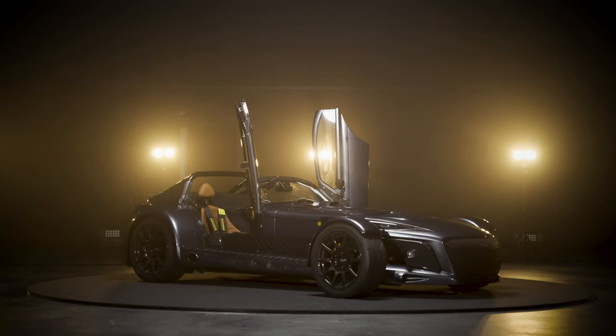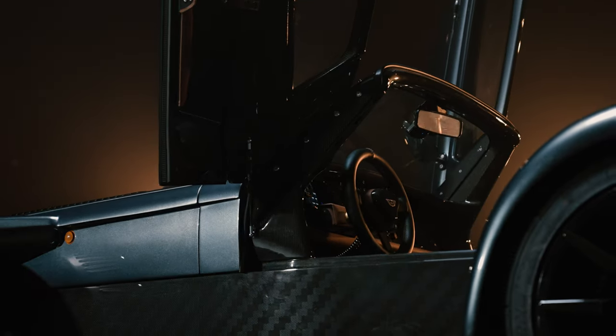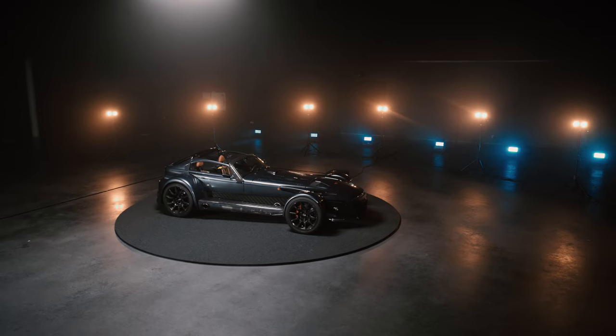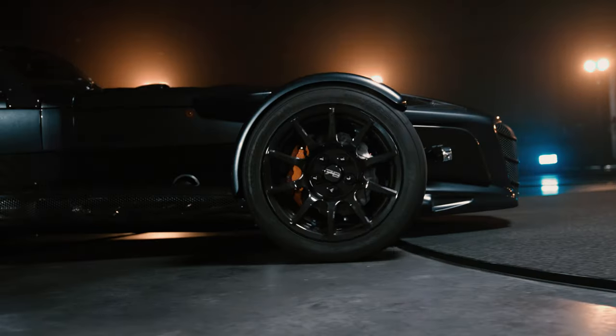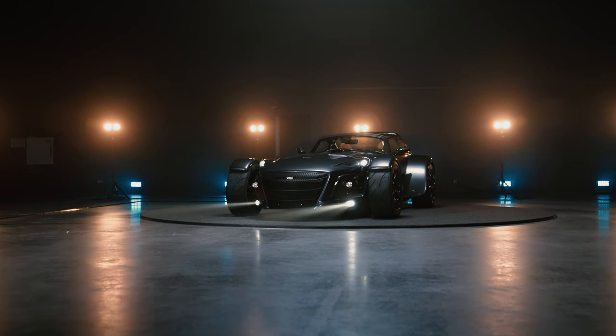Whether you want to put a product in the spotlight in your showroom or want to take photos automatically, the Turntable Ultra Low by Premotion will effortlessly set your product in motion. At less than three centimeters high, the Turntable is the lowest in the world.